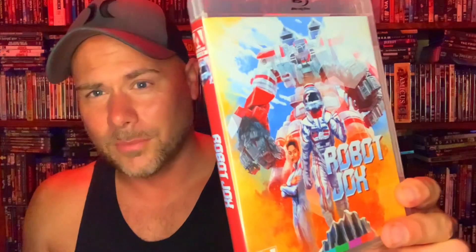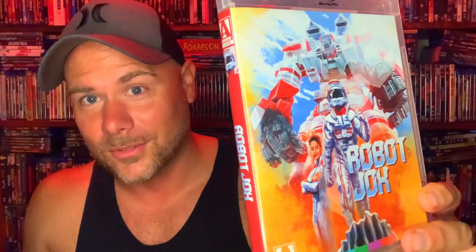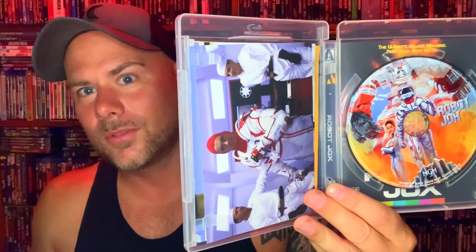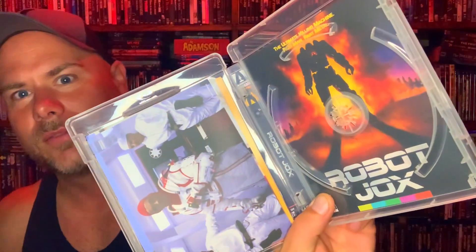Next one is Robot Jocks, and that's a pretty badass cover — I'm probably going to stay with that one because it's cool. I don't even know if I've seen this one before or not, but it's got the cards in there and the disc with the disc artwork. Let's see what it looks like behind here — yeah, I like the other cover better, even though I think that's more on par with the original poster design. Robot Jocks — looking forward to checking that one out.